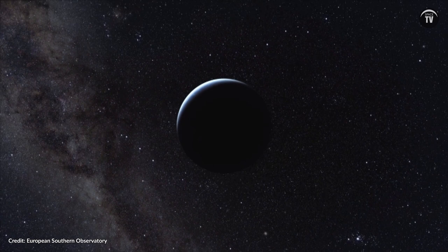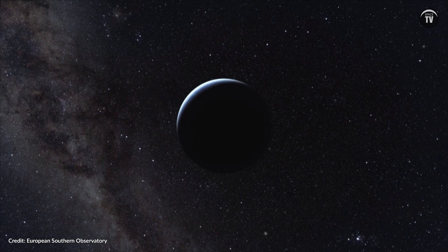To learn more about exoplanets and the search for life, head on over to spacetv.net for all the latest news. For SpaceTV News, I'm Miabelle Frothingham.